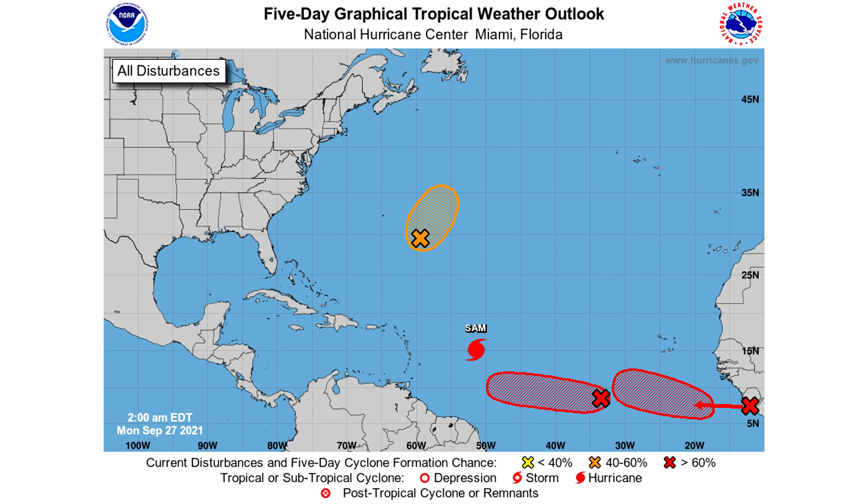Let's walk through these one by one to see the actual percentages. This orange one has a 50% chance of development — we're going to be watching it closely. The good news is it's east of Bermuda, so it shouldn't be a threat. We have one in the middle of our main development region, between the Caribbean and Africa, and it actually has an 80% chance of development. Right behind it, another disturbance moving out of Africa also has an 80% chance of development. That's very high chances for back-to-back storms, especially coming behind Category 4 Hurricane Sam.